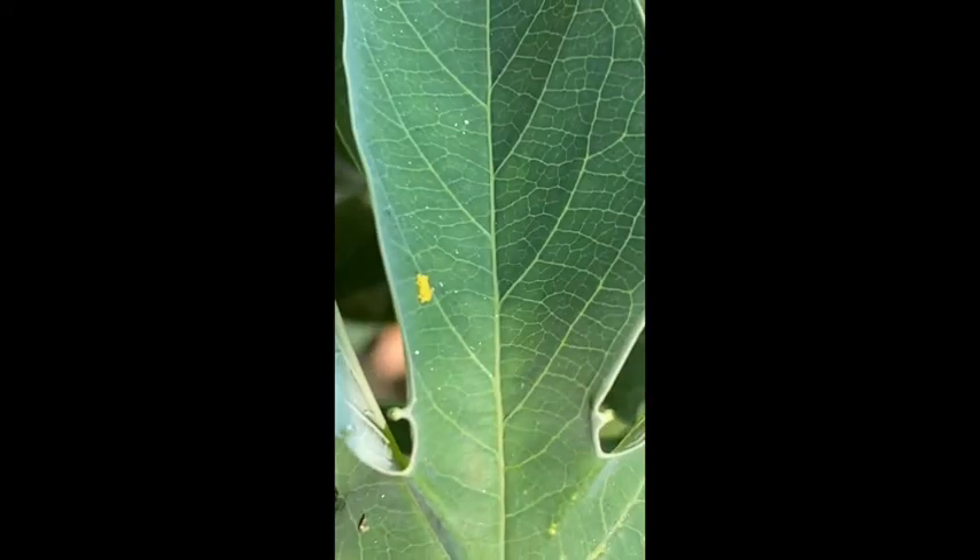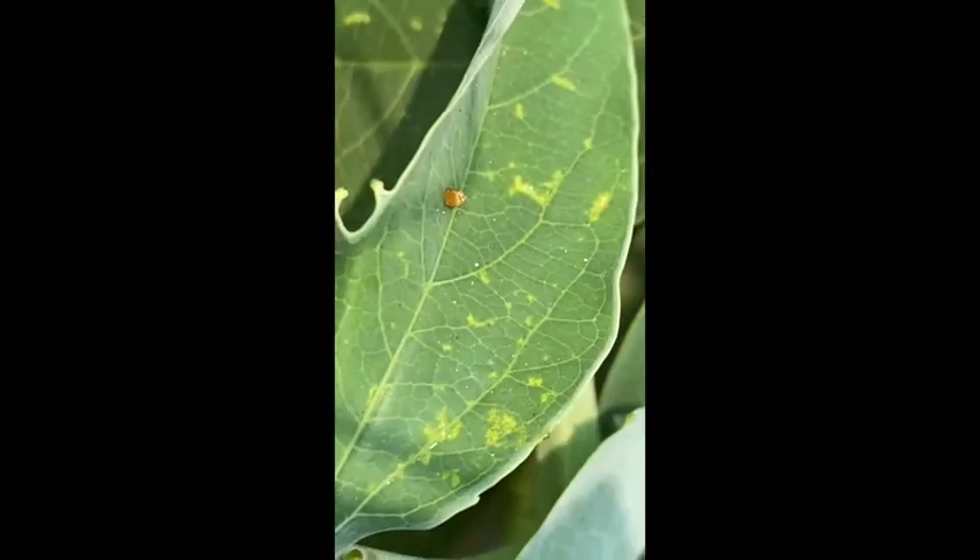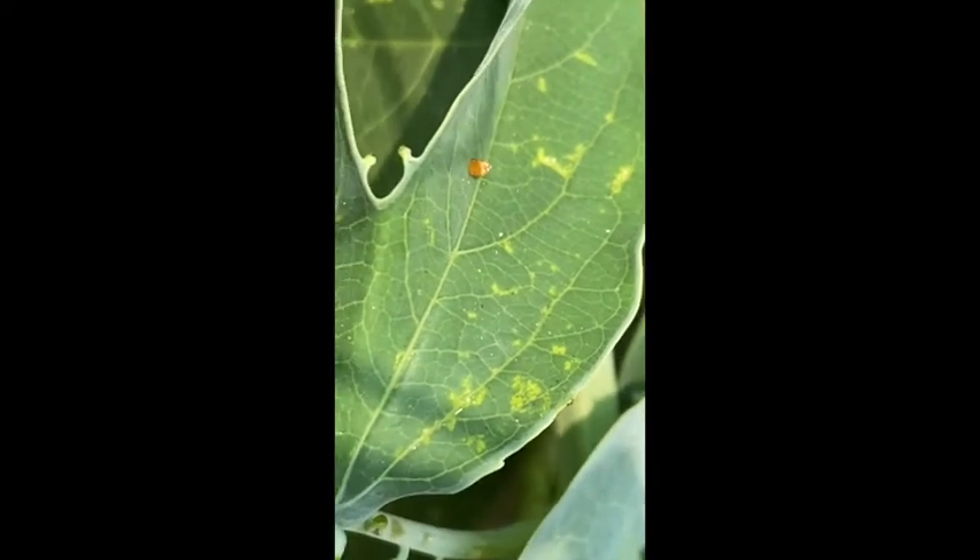Then I found this small group of teeny tiny little yellow eggs. Maybe ladybug eggs — don't know. Could be a butterfly egg.